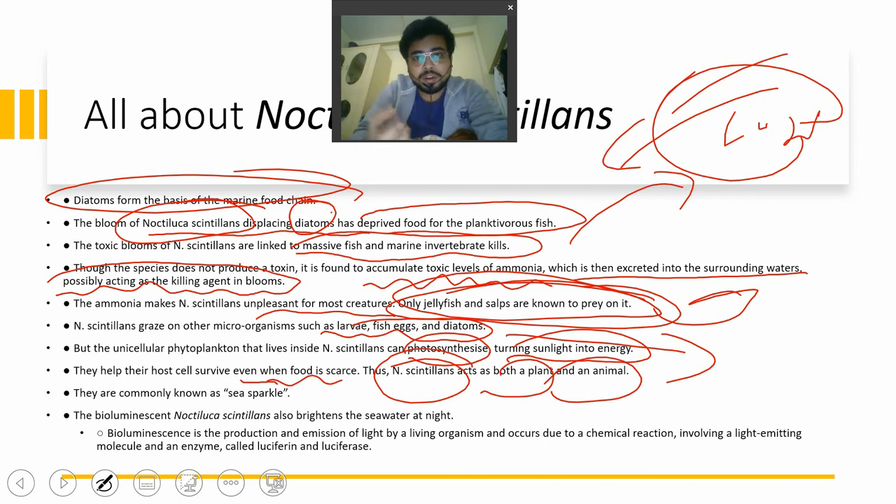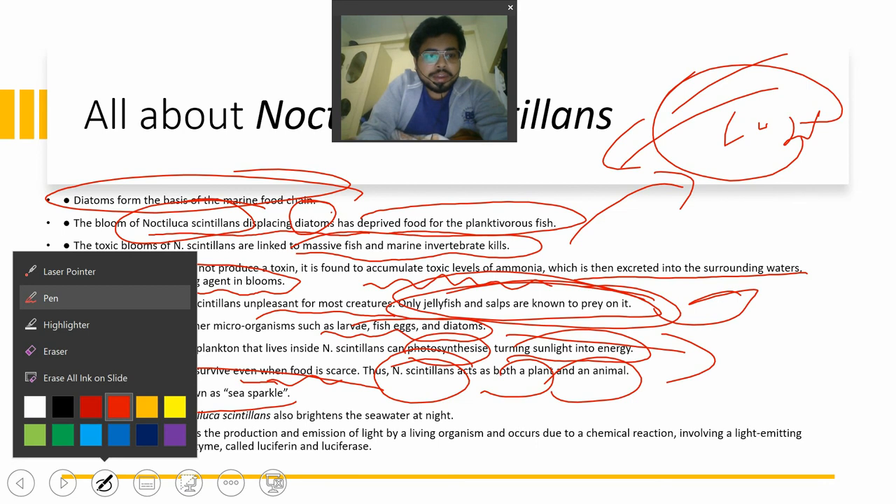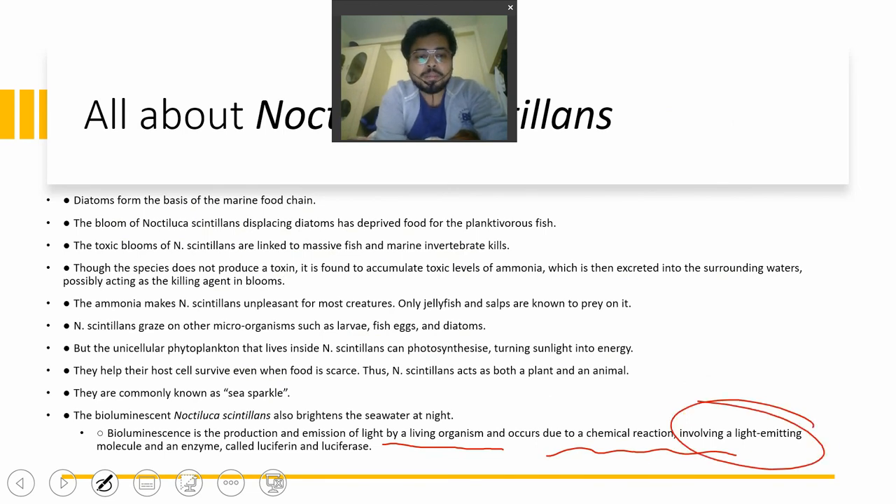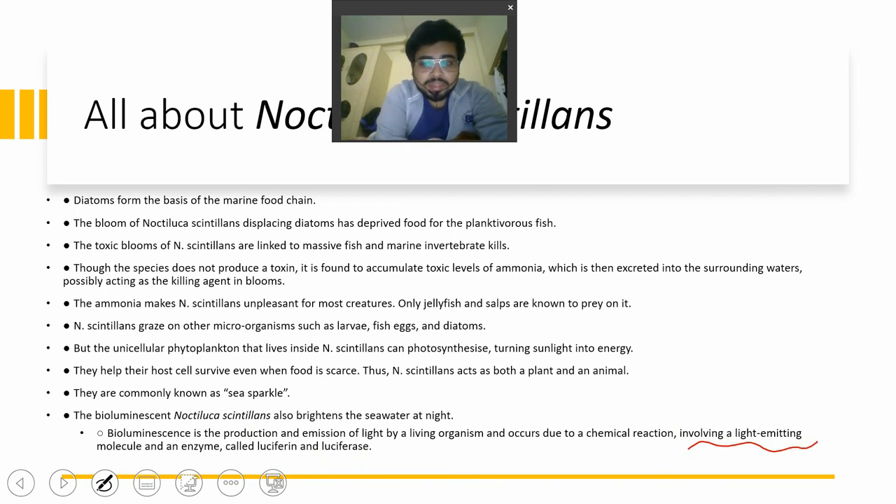This makes Noctiluca scintillans dangerous because it can act as both a plant and an animal — if it is not getting enough food from killing fish and animals, it will utilize sunlight for energy. It is commonly known as sea sparkle and generates a colorful blue glow that looks beautiful at night. Bioluminescence is the production of light by a living organism, occurring due to a chemical reaction involving a light-emitting molecule and an enzyme called luciferin and luciferase respectively.